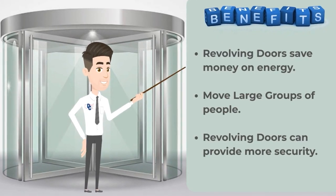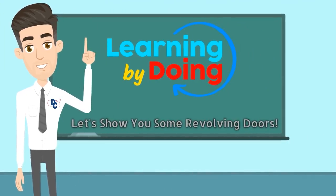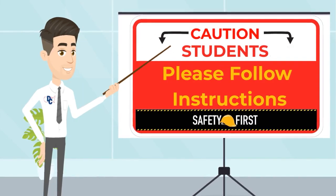Just like with all automatic doors, there are great benefits. Revolving doors save money on energy, they move large groups of people through them, and they can actually provide more security when needed. Now, learning by doing — let's show you some revolving doors. Students, use caution and please follow instructions.